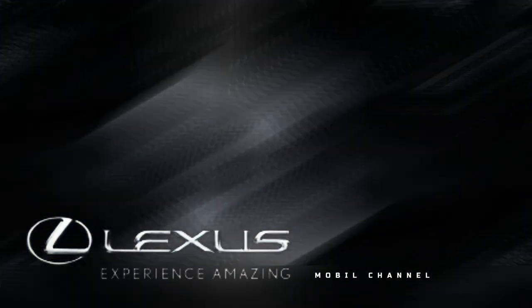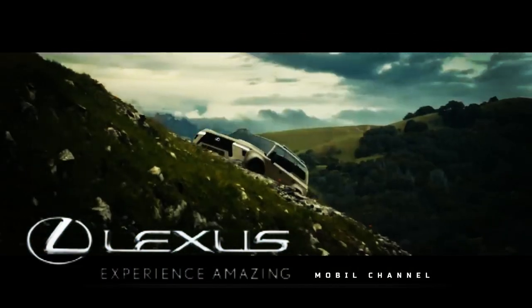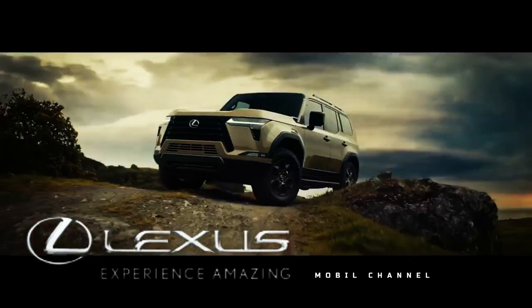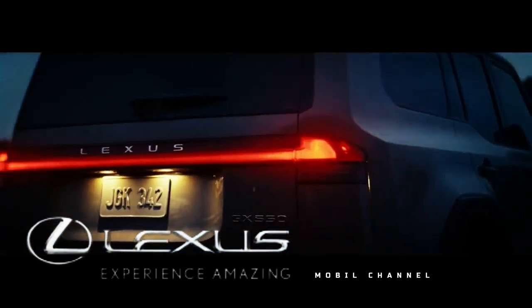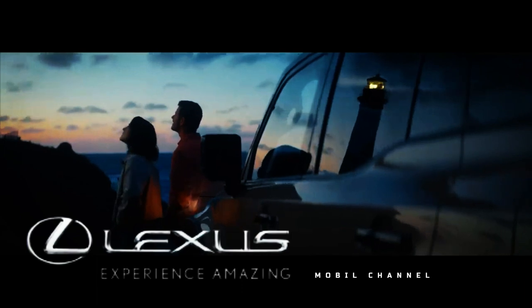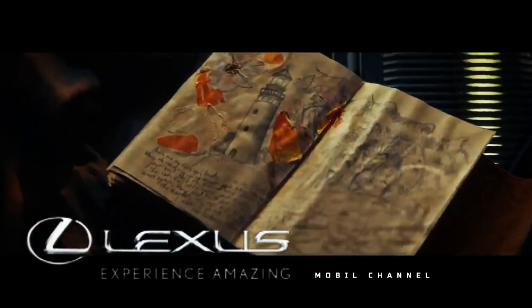The GX Blackline will continue to use the naturally aspirated 4.6-liter V8 engine, which produces 301 horsepower (221 kilowatts) and 329 pound-feet (446 newton-meters) of torque. All-wheel drive is standard across the range, and the engine is paired to a six-speed automatic transmission. The large SUV can reach 60 miles per hour (96 kilometers per hour) in 7.8 seconds, according to Lexus.